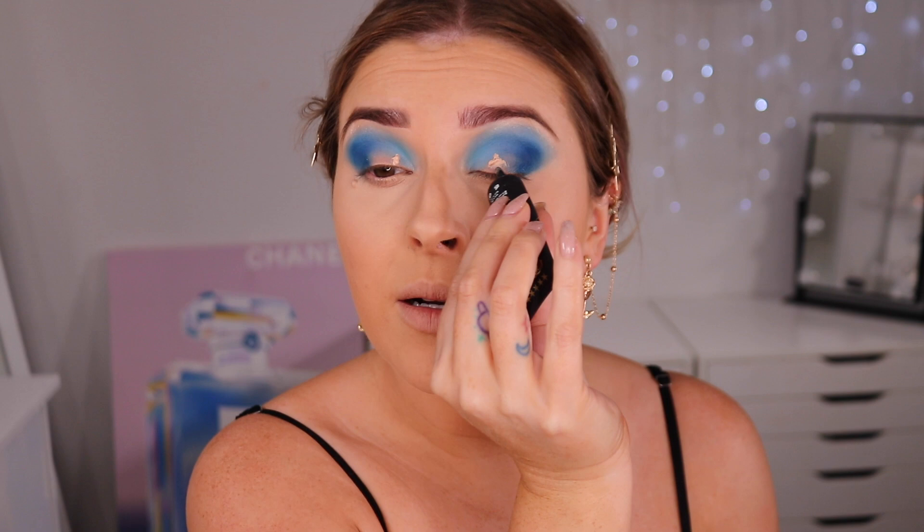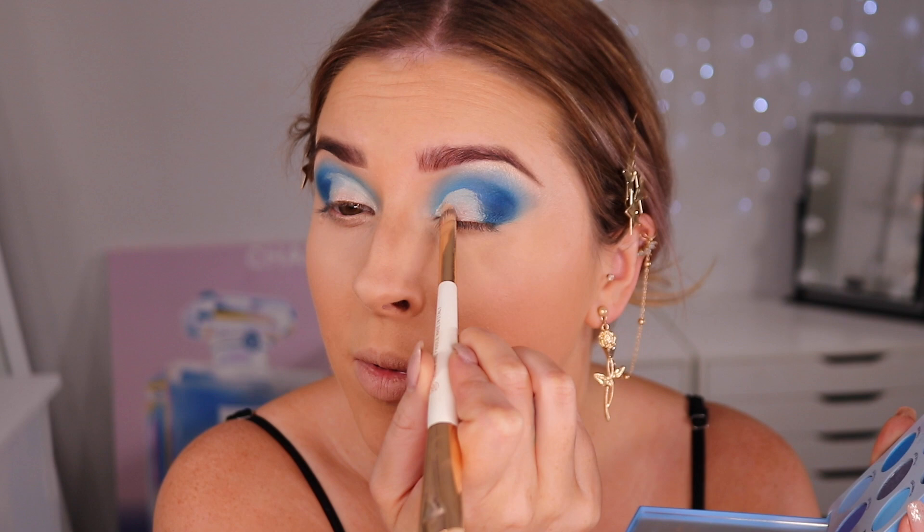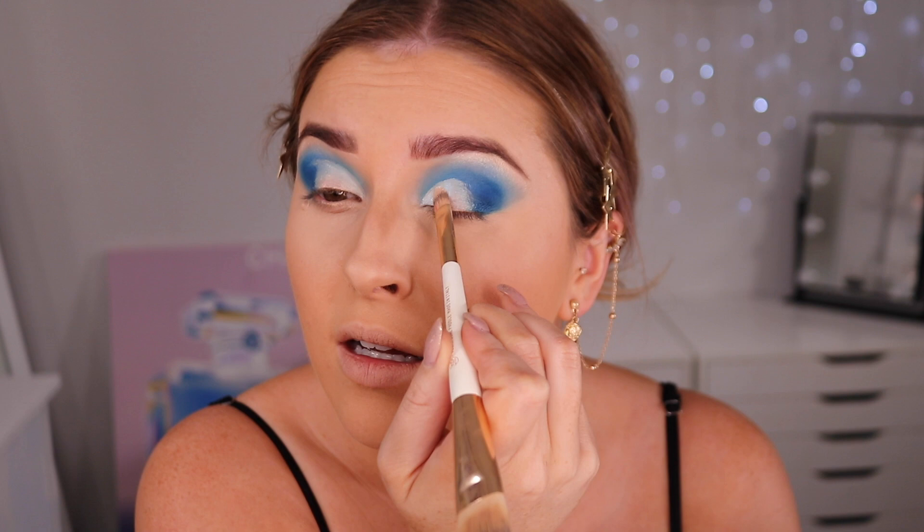Going back in with my primer to cut out the crease a little. I'm going to try a really light blue from the palette. Going in first with the shade Lumi, which looks like a duochrome — I have no idea how this is going to look on the eye. I'm applying it on the very inner corner. I'm so impressed with ColourPop eyeshadows — some of the best for some of the best prices.